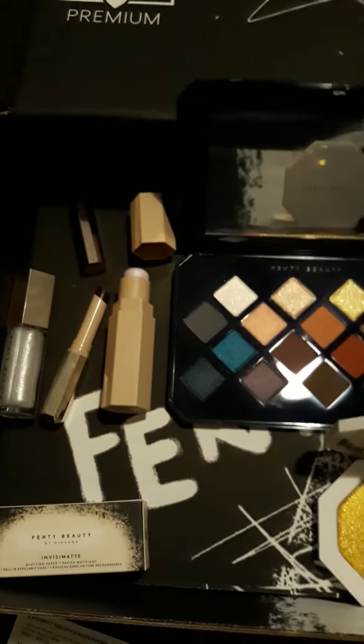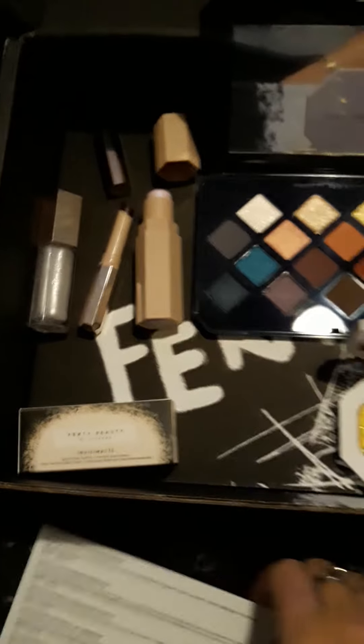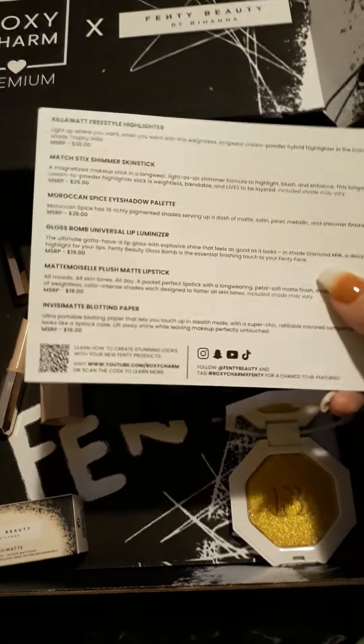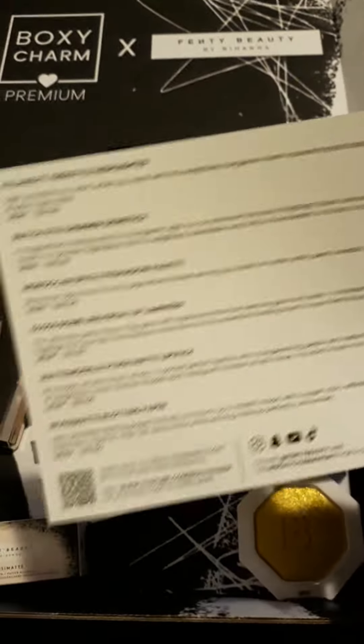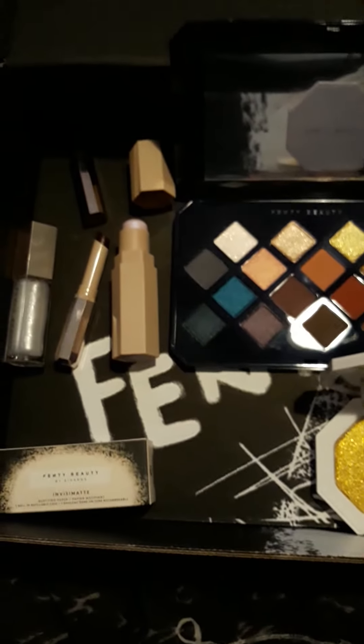I didn't get my base box yet, by the way, so I will get another video up for you guys when I do get that base box in. I just wanted to get something out for you guys, and since I did get my premium box rather quickly, I wanted to let everybody know that their projections were correct. I am so excited about this box — I absolutely love it.